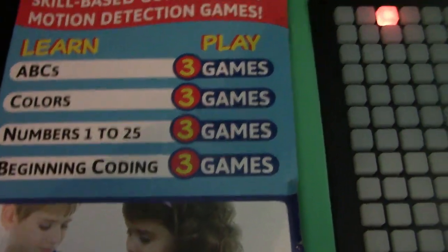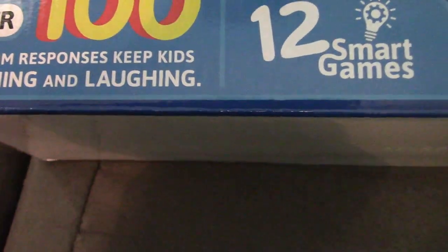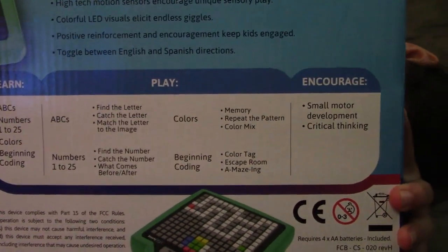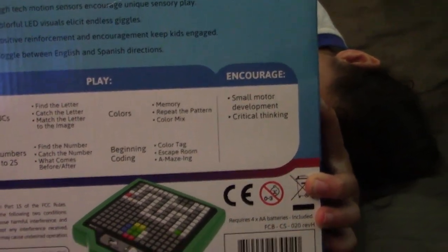You can learn ABC. It has three games: colors, numbers 1 to 25, beginning coding. And over 100 random responses keeps kids laughing and learning. It's for ages 3 to 5. These are all the different games you can play — colors, beginning coding, numbers 1 to 25, small motor development, critical thinking.